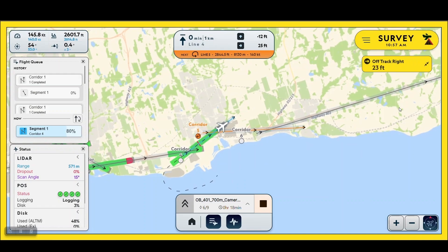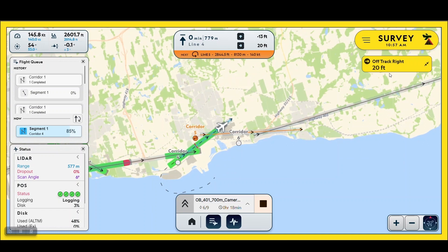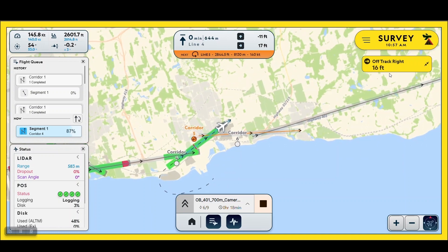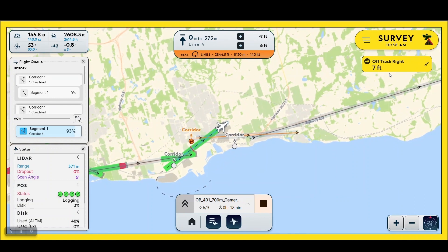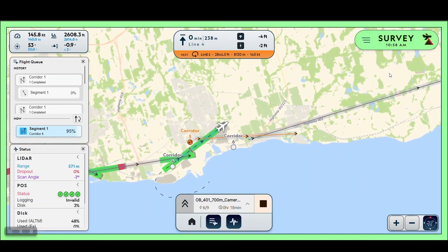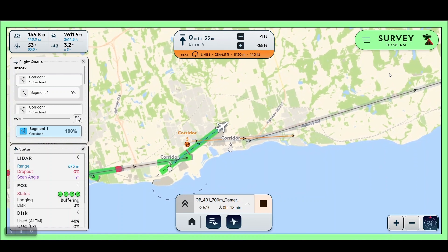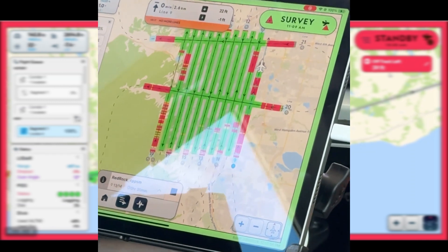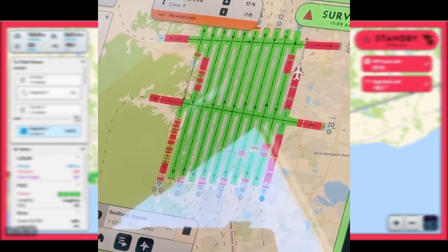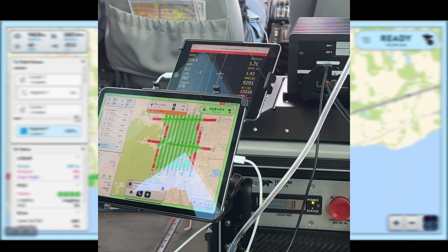We have lowered the technical barrier to entry into the airborne survey market with a simple user interface and fully integrated sensor solution. The system does not require expertise to interpret quality control feedback and data alerts, enabling the operator to make corrective actions on the fly. With an easy-to-use web-based application, the workflow enables users to bring their own device for a simplified experience in a familiar operating system.